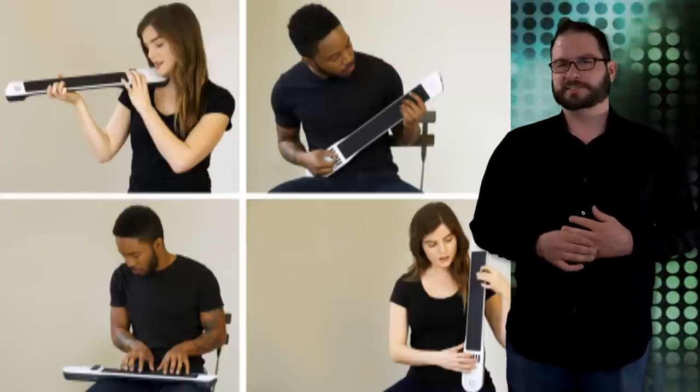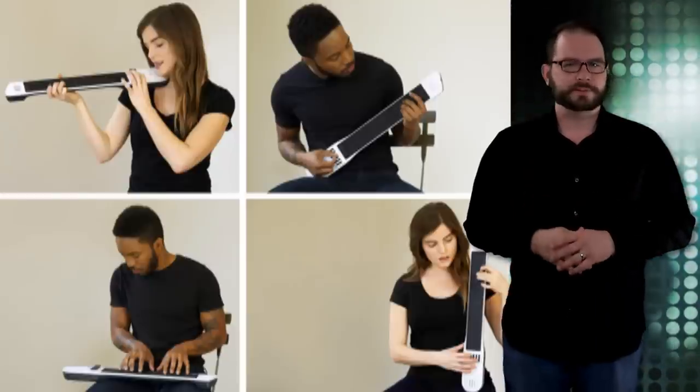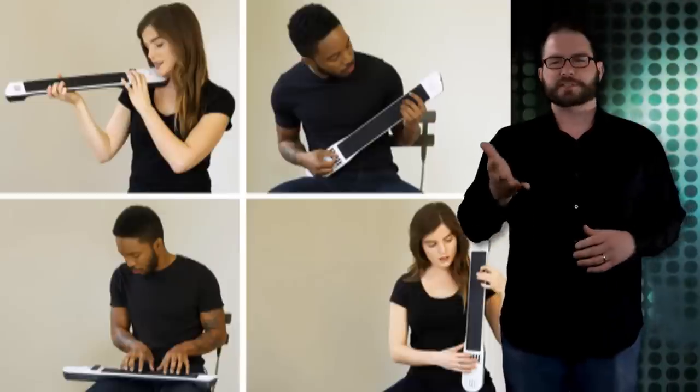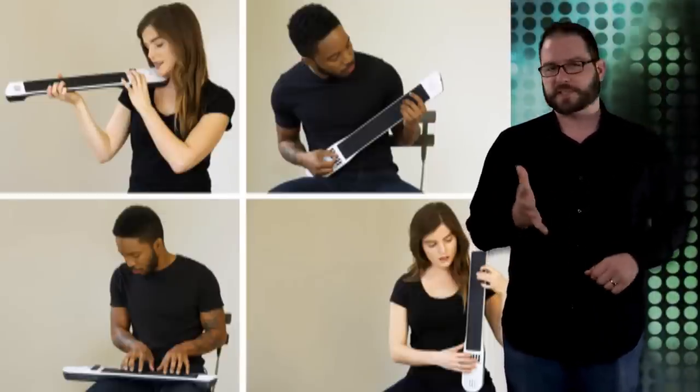Beautiful and wild. With only three days remaining, click the link below to back the Instrument One. It's really just the next logical step in digital instruments, since Jabil started rocking socks off with a saxaboom.